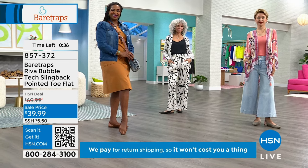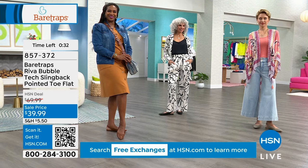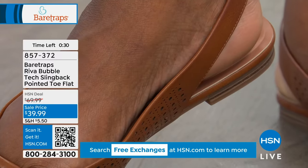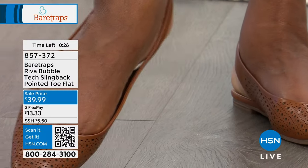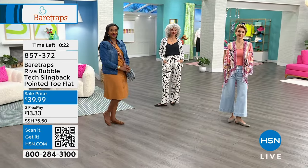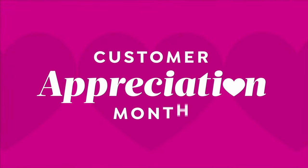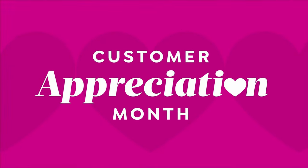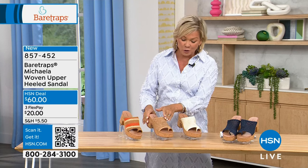Moving from the Riva to the next style, which has a little more heel height — three inches. The next sandal is so cool. It's got fun colors, including natural cork as an option. There's also natural — more of an off-white — a deep indigo called dark denim, and the separate toe bar, which separates your big toe from the other four for a little more grip.